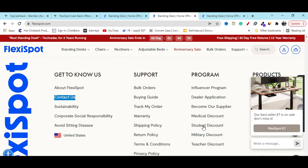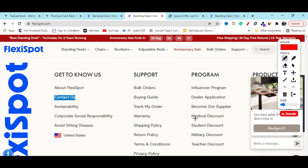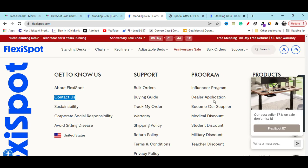They have a student discount, teachers discount, military discount, and medical discount — lots of discounts are waiting for you for every single category.